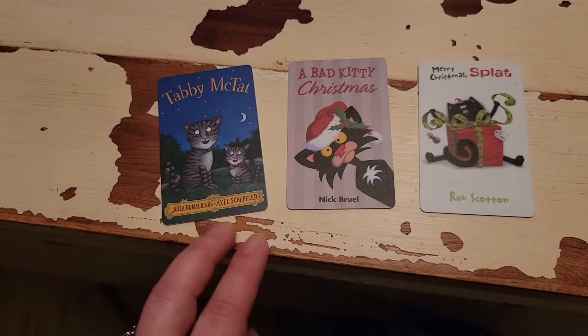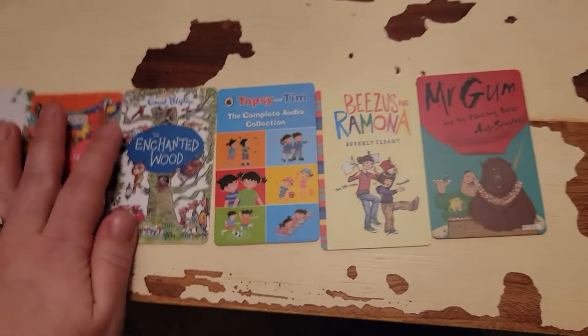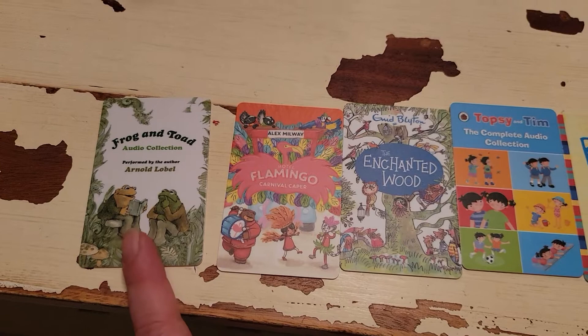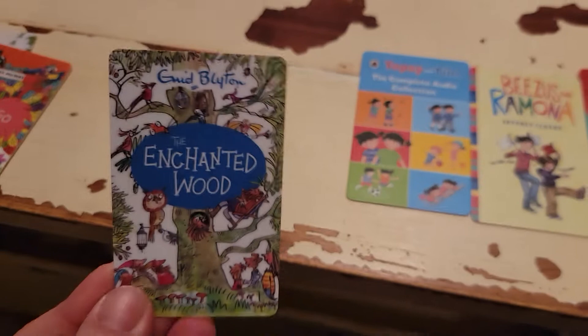Some stories that my five-year-old really likes — I feel these are definitely better for the four and up crowd, maybe some three and up. The Frog and Toad one is pretty new and we really enjoyed it; we got that one in the Yodo Club. Hotel Flamingo — we have all four of them and they've been a huge hit. I really enjoy listening to them too. We have the whole Enchanted Wood series and those have been a big hit too. They're longer stories but we really enjoy them.